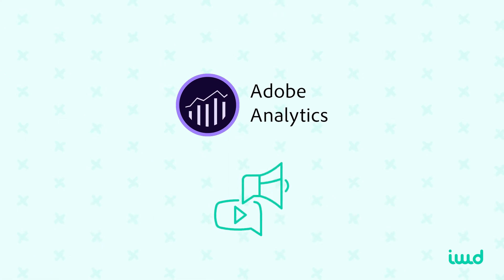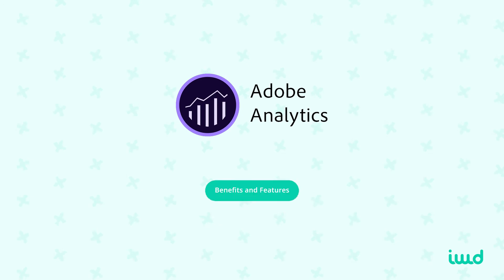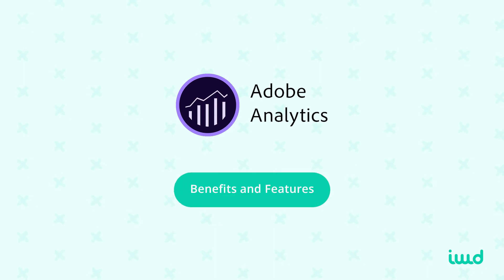If you'd like to learn more about Adobe Analytics and go into a little bit more detail, check out the video right here. We go into more details about the features and benefits that may benefit your store and why you may want to consider Adobe Analytics in your suite of tools.